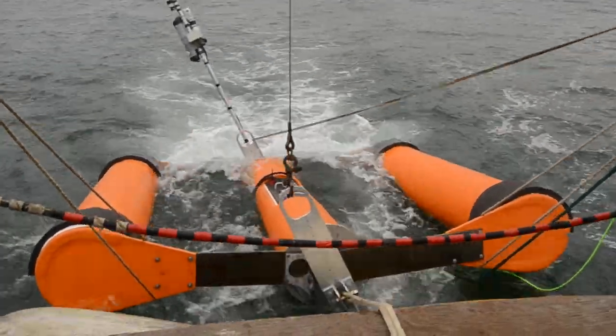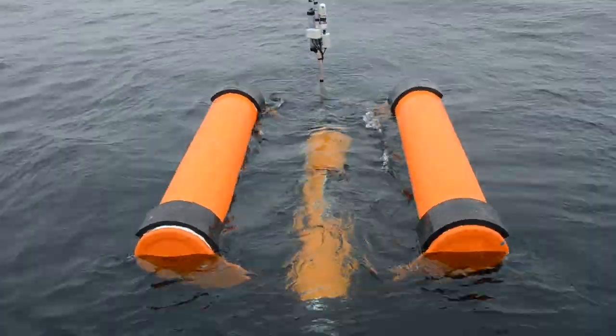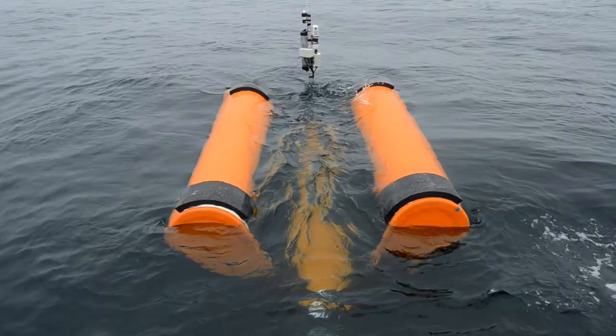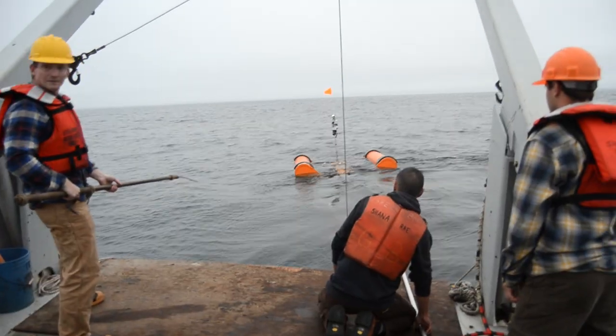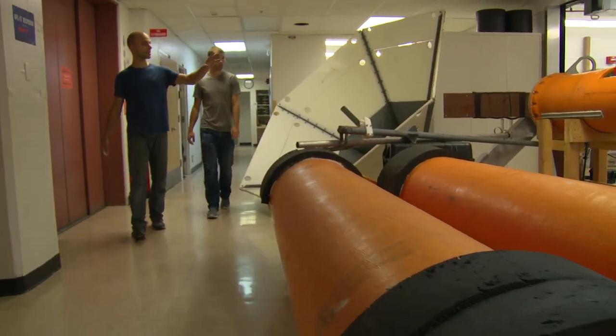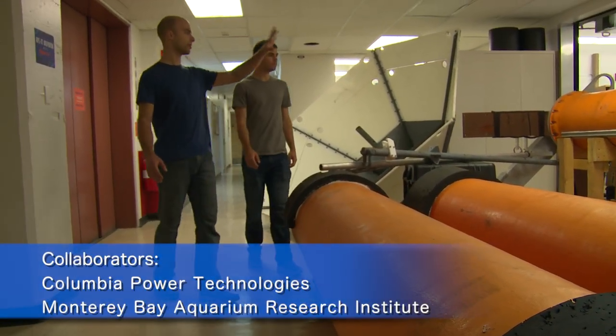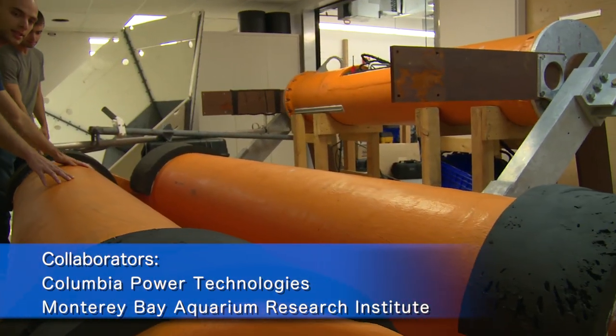A new source of power at sea, capturing the energy of ocean waves and using that energy to generate electricity. The whole idea is to take a completely different approach to generating energy in the ocean — an idea that evolved quickly at the University of Washington's Applied Physics Laboratory in collaboration with Columbia Power Technologies and the Monterey Bay Aquarium Research Institute.